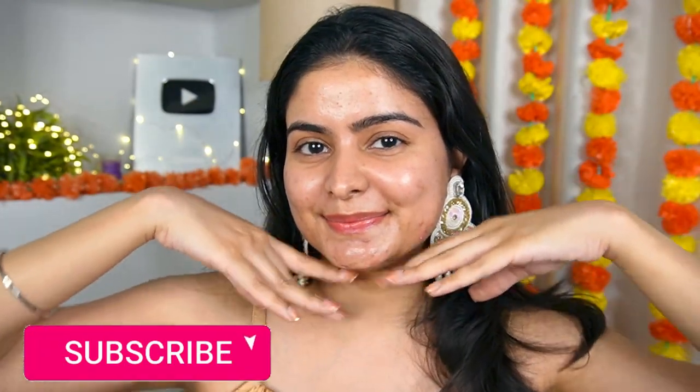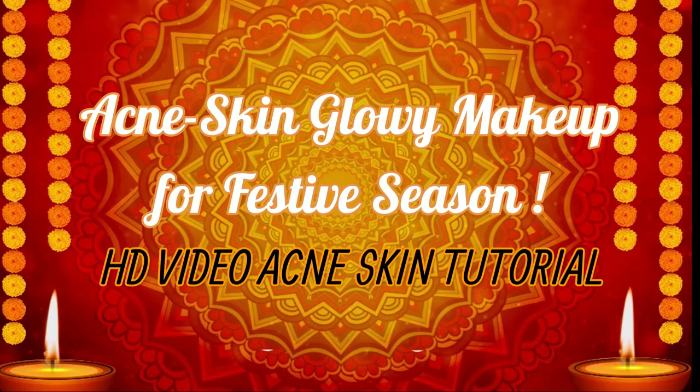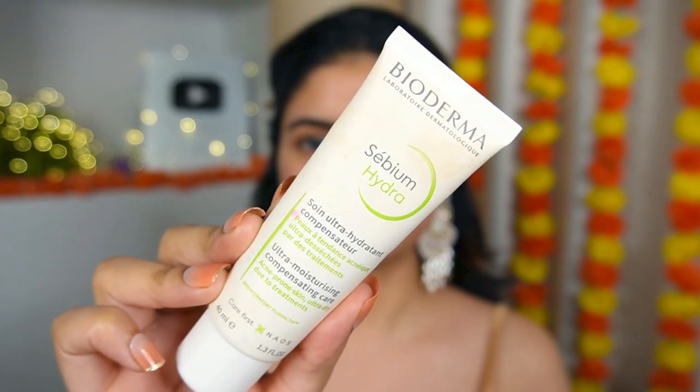Hello everyone! Diwali is coming and as usual, I always make a Diwali tutorial, so why not this year. I will be doing a full coverage makeup glam for acne-prone skin. This is going to be an edgy tutorial — a high definition look showing my real skin with texture, pores and acne. So how can you do a nice glam makeup?